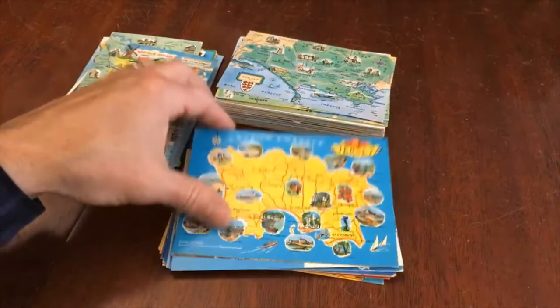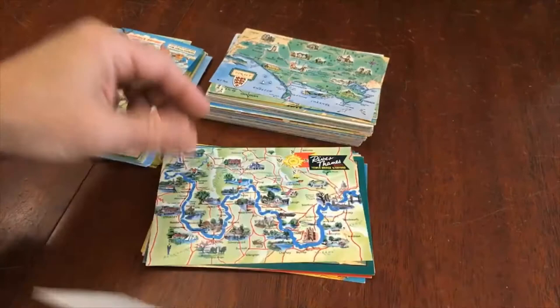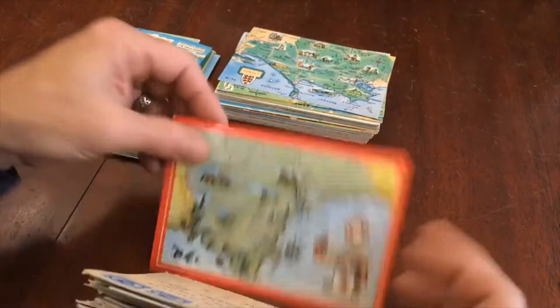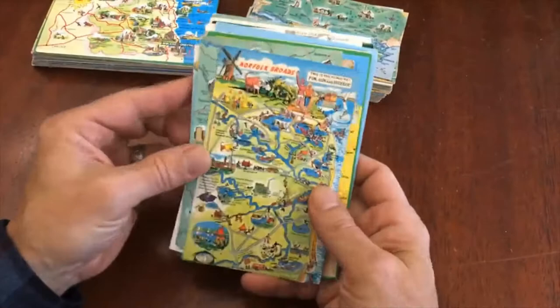They all have these cartoonish illustrations and sometimes they have views around them. A nice little batch here: Isle of Wight, Essex, Bronte country, Northern Ireland, River Thames, Shakespeare country, historic buildings in Shakespeare country, Jersey the island, Northern Ireland, South Devon, Sussex, Isle of Wight, the New Forest, and more.